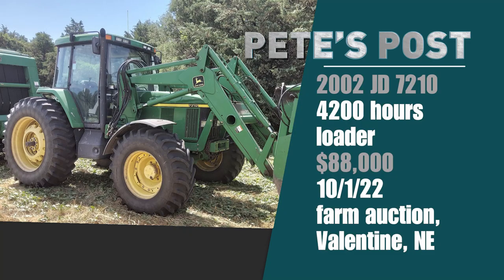Good condition used loader tractors — red hot. John Deere 10 series tractors, about 20 years old — red hot. Combine the two, sparks are going to fly. And did they ever, on a pair of farm auctions on October 1st — one in Nebraska, one in Minnesota. Down in Nebraska on a farm sale in Valentine, this 2002 John Deere 7210 with 4,200 hours on it, very nice condition, sold with a loader, went for $88,000. That's the highest auction price I've ever seen on a John Deere 7210, clipping past a pair that sold on a Corrieville, Pennsylvania farm auction back on March 17th earlier this year — both just under 2,000 hours, and they went for $84,000 each.